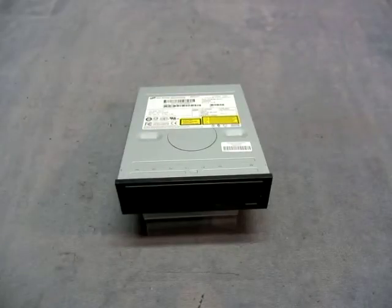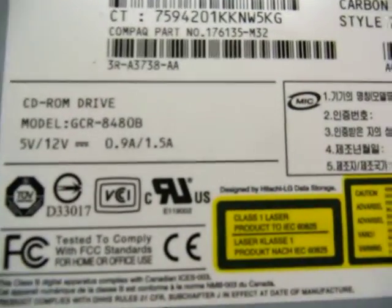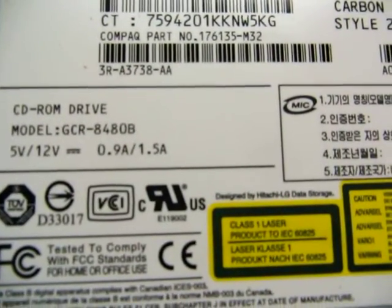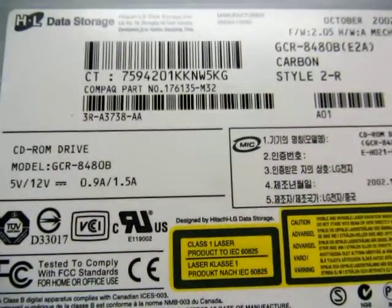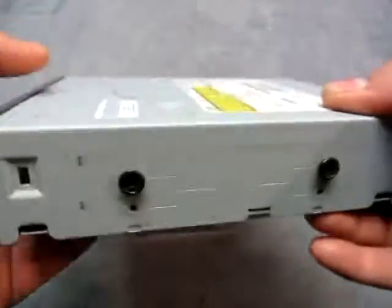For sale, we have a H&L data storage CD-ROM drive, it is model number GCR-8480B. Take a look at the listing, it'll give you all the specs on the speed and like that.